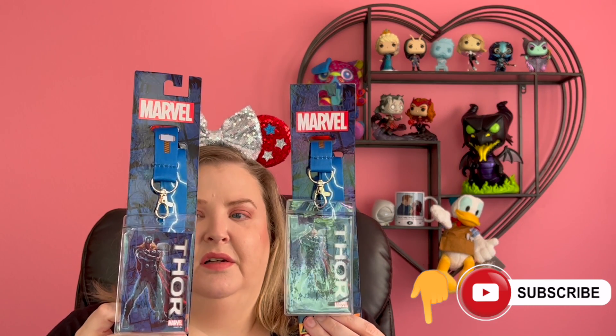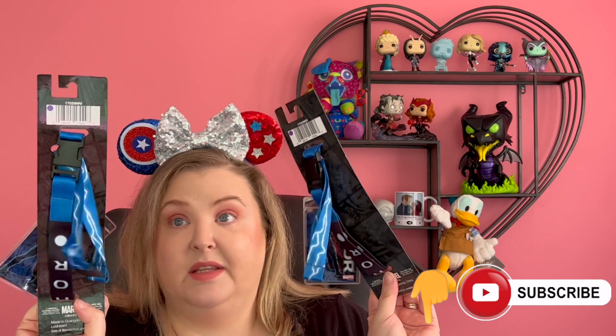Then we got two Thor lanyards. Why couldn't it be two different characters? I don't know why we had to get two Thor lanyards, but that's what was in the package. And they just literally handed us this bag on the way out. It wasn't like we had anything to pick out — they just handed it to you and we left.